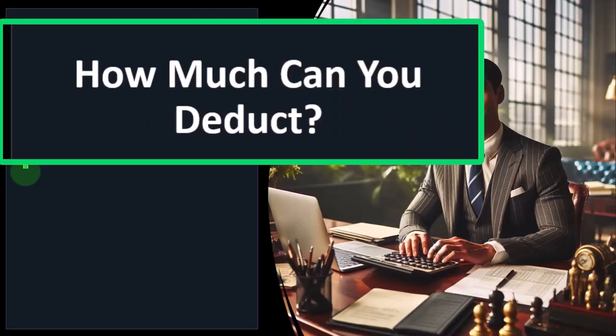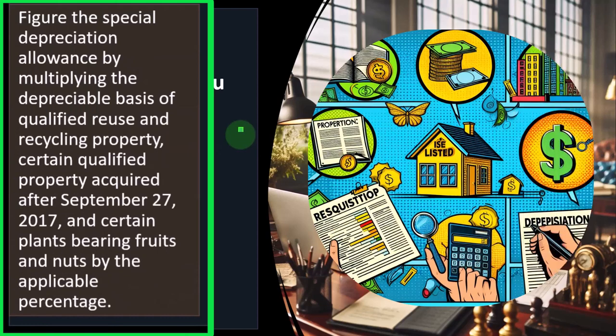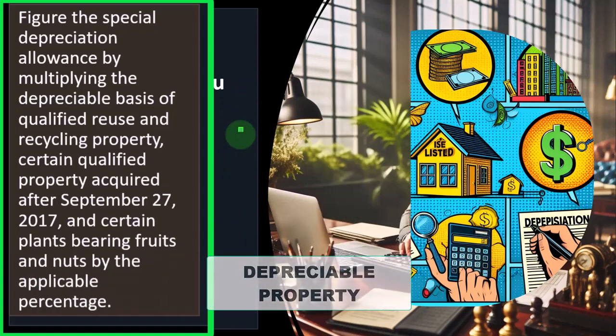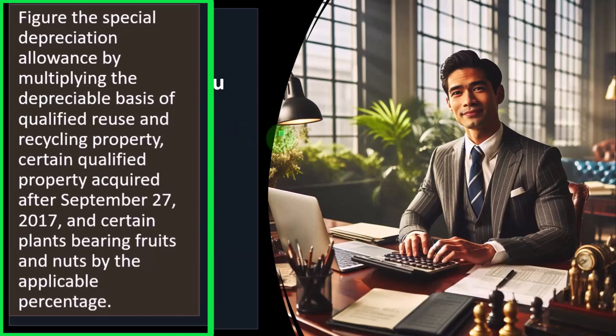We're looking at the special depreciation allowance — how much can you deduct? Figure the special depreciation allowance by multiplying the depreciable basis of qualified reuse and recycled property, certain qualified property acquired after September 27, 2017, and certain plant-bearing fruits and nuts by the applicable percentage. Much of the depreciable property for small businesses might be depreciable up to basically 80% at this point in time — that's the major example we'll be using.